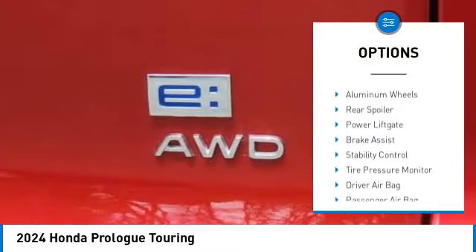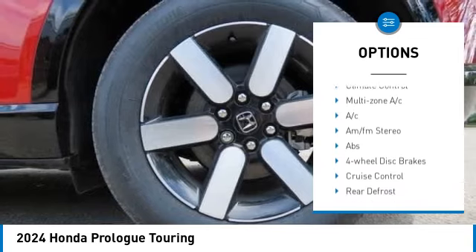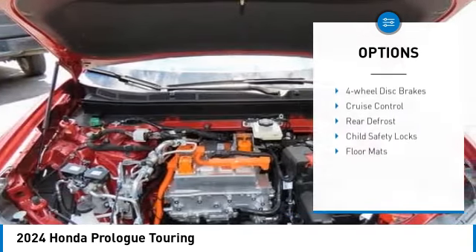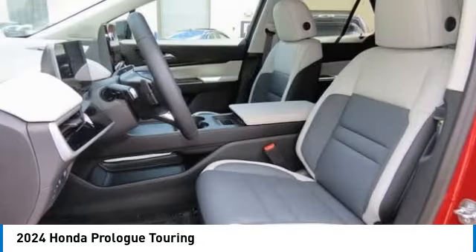Moon roof, blind spot monitor, all-wheel drive, heated mirrors, aluminum wheels, rear spoiler, power lift gate, brake assist, stability control, tire pressure monitor.